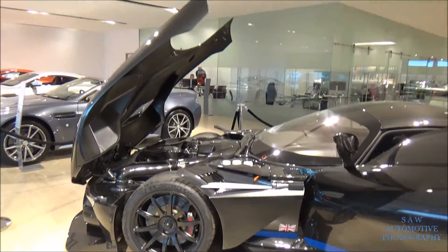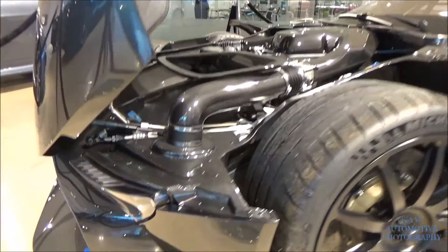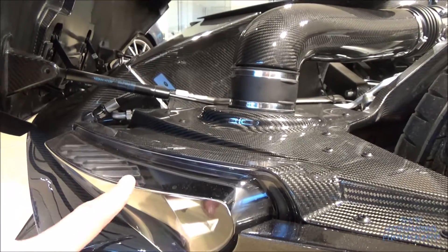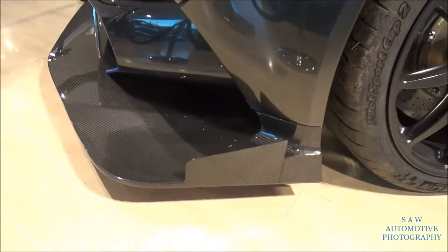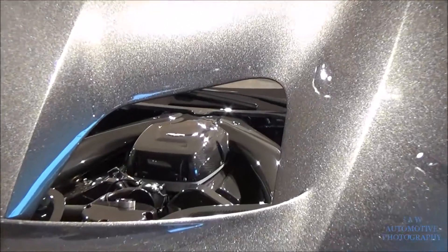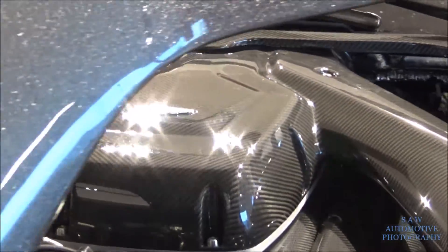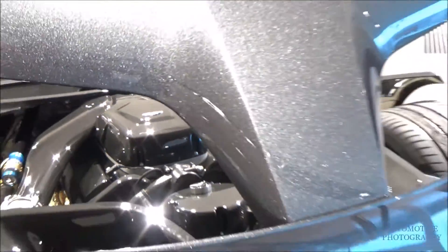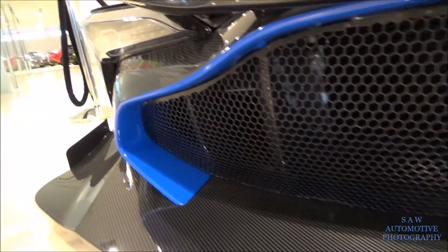This car is amazing. Look at those lights — they have the same LED studs as on the back, just covered under plastic or glass. Look at this massive splitter — huge, huge front splitter. You can see the engine through here. Carbon everywhere, so nice. And here you have more blue accents — I would call it blue lipstick.